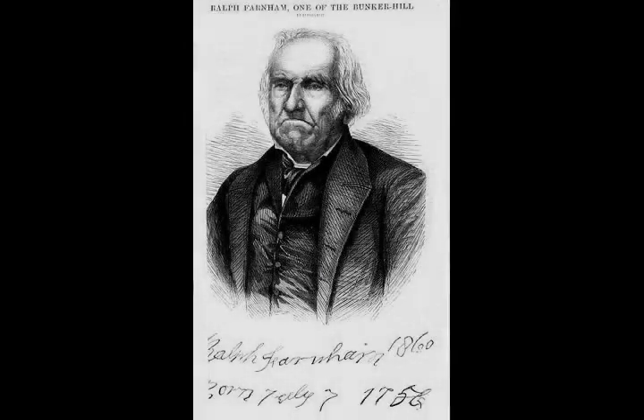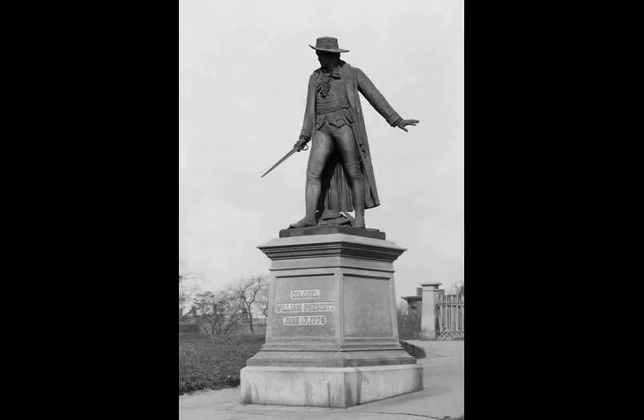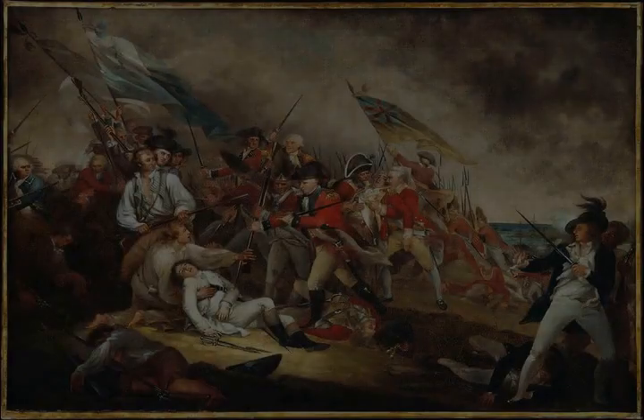When General Gage surveyed the works from Boston with his staff, Loyalist Aviya Willard recognized his brother-in-law Colonel Prescott. 'Will he fight?' asked Gage. 'I cannot answer for them,' replied Willard, 'but Colonel Prescott will fight you to the gates of hell.' Prescott lived up to Willard's word, but his men were not so resolute.